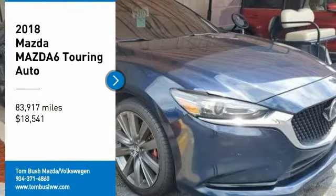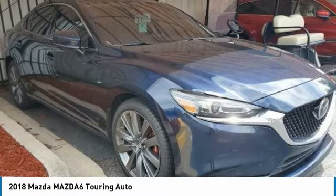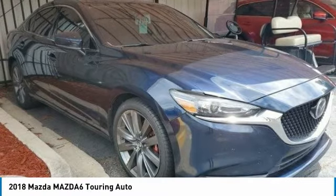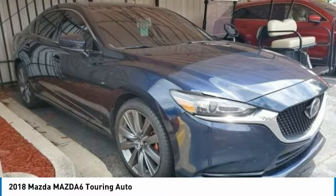Stop by and take a look at the 2018 Mazda 6. Exceptionally stylish and fun to drive, the Mazda 6 has quality, dependability, and reliability at the heart of its design.